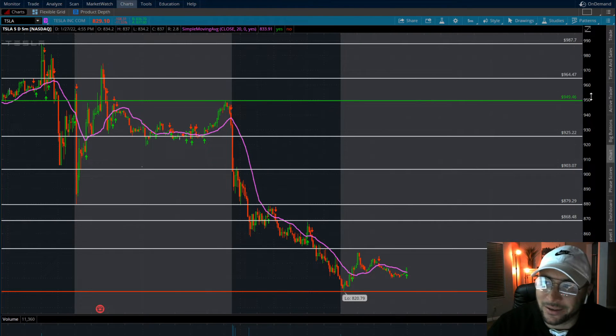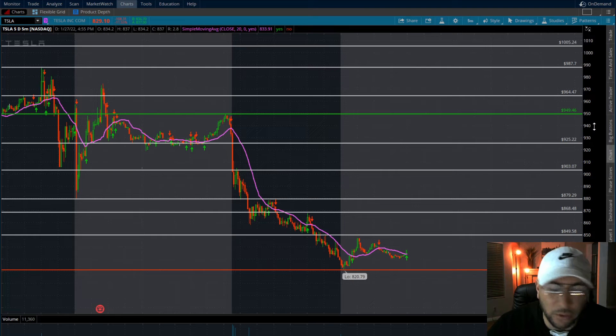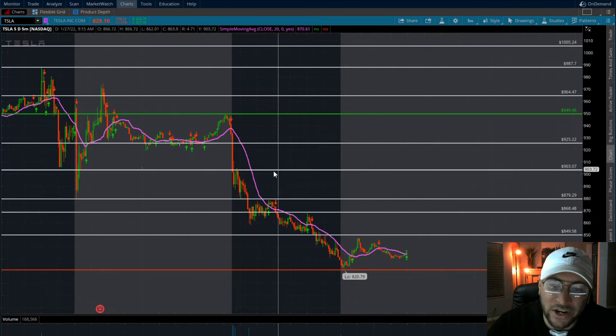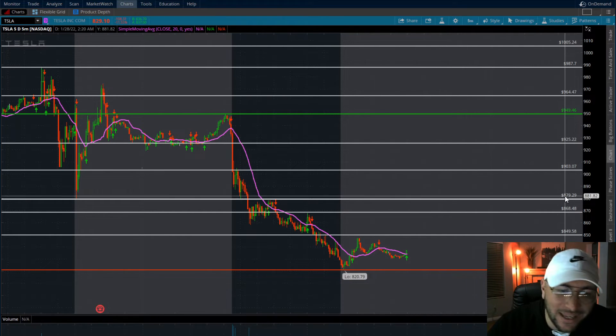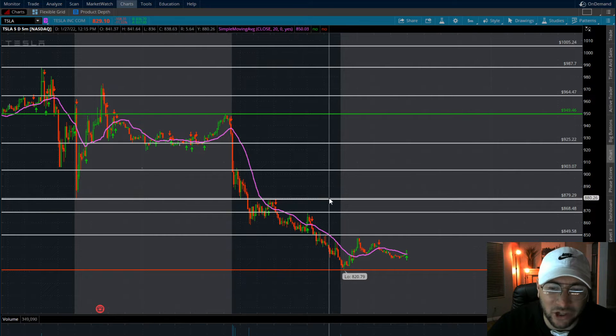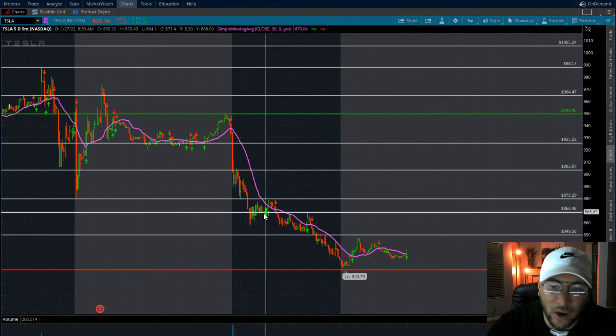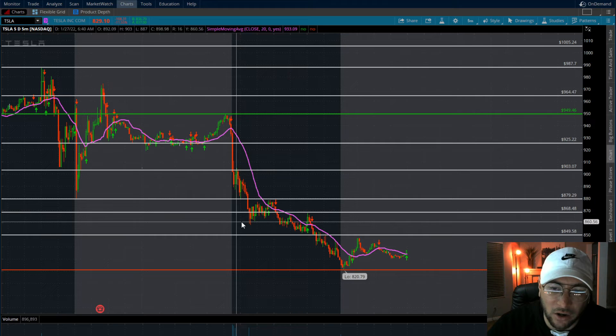Nobody's perfect — we didn't know it was going to sell off 100 points. I kind of knew that the 880 area typically holds with Tesla, and was expecting some sort of a bounce. You can see when we lost that 879-880 area we did try to make a little recovery, but all we did was create a little bear flag. Once that flag broke, it presented another opportunity — pretty much just algo selling all the way down.